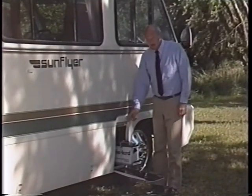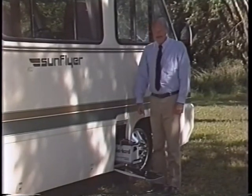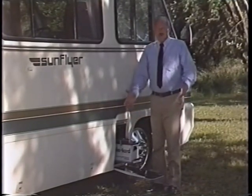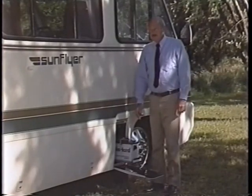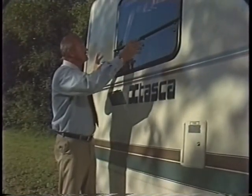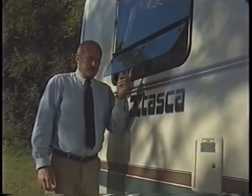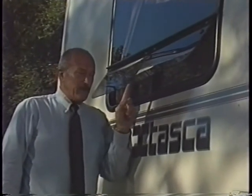On the other side, we have an identical compartment — room for chains, teddy bears, muskrats, angleworms. These new tip-out windows offer the very best in ventilation and the best weather protection.